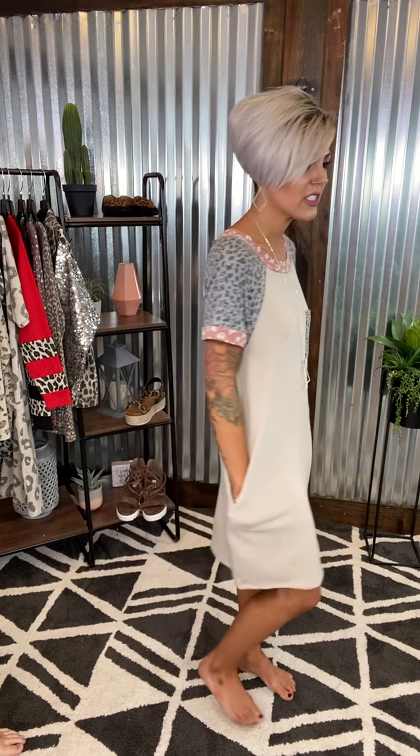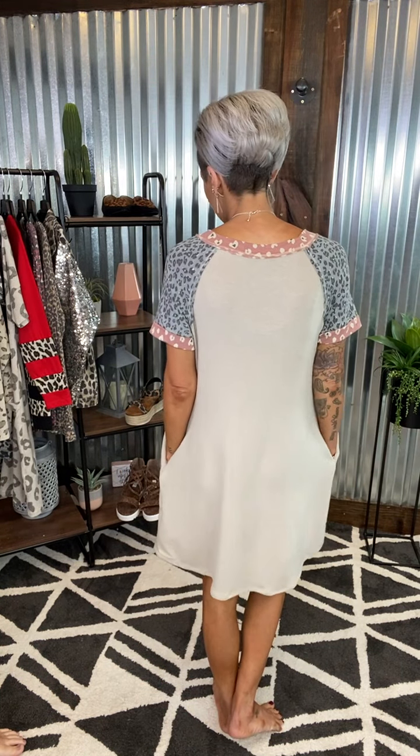I have more of a t-shirt vibe dress going on. You have your mixed animals with your sleeve and your neckline, with your little blush and then your gray in your sleeve and your sweet pocket detail. You have your neutral body. She has a great length at my knees. Super soft, she does have pockets with good stretch. You can dress it up with a cute wedge or throw on a canvas sneaker. So many options and it's so stinking soft.